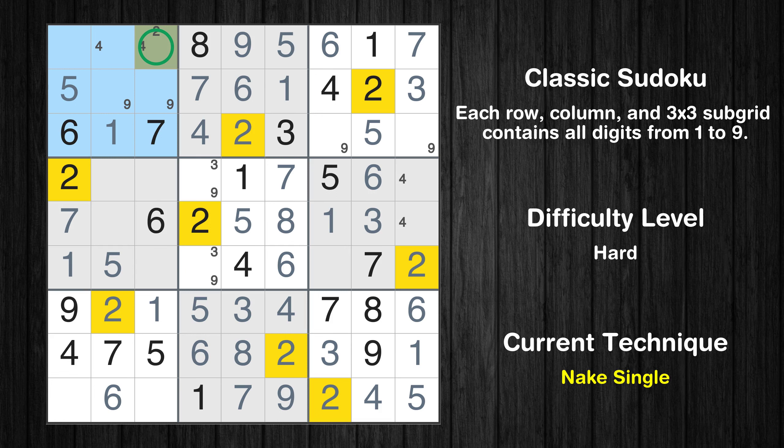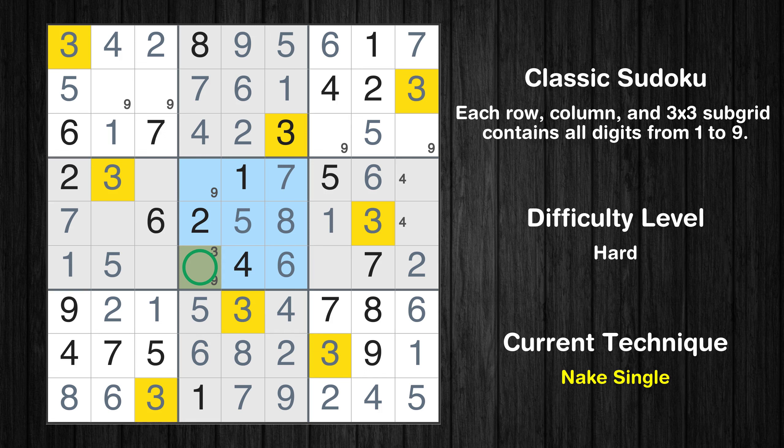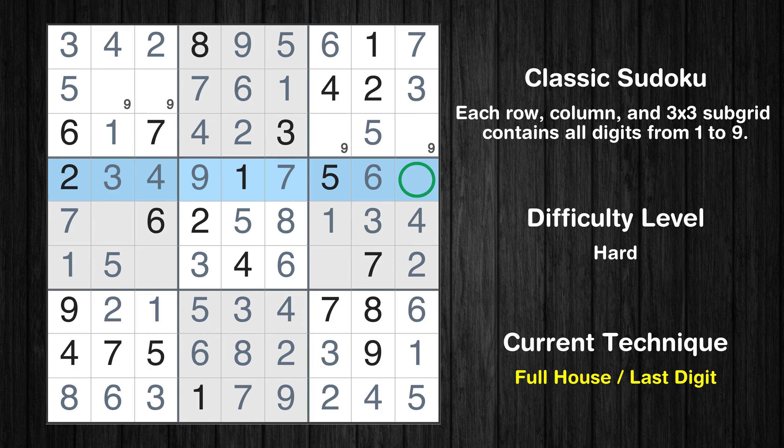Only 2 is missing in the seventh row. Only one position left in the first box where value 2 can be placed. Only one position left in the first box where value 4 can be placed. Only 3 is missing in the first row. Only 8 is missing in the first column. Only 3 is missing in the seventh box. In the fourth block, the number 3 can be directly placed. Only one position left in the fifth box where value 3 can be placed. Only one position left in the fifth box where value 9 can be placed. In the fourth block, the number 4 can be directly placed. Only one position left in the sixth box where value 4 can be placed.